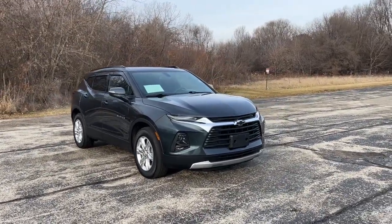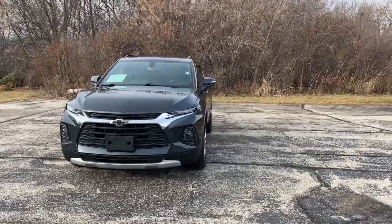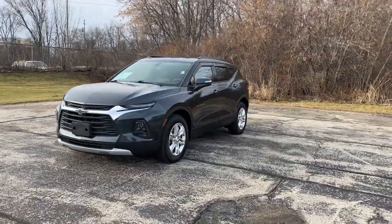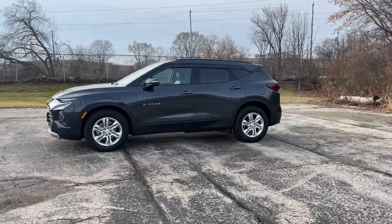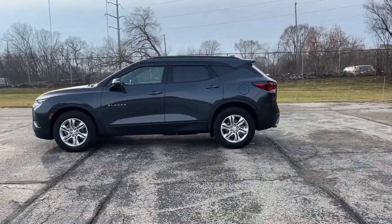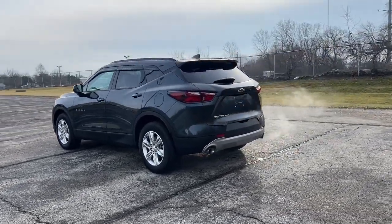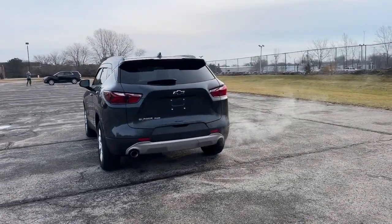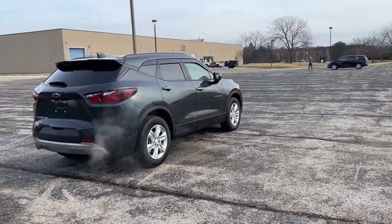Look no further than the 2020 Chevrolet Blazer. This vehicle is an outstanding buy with fewer than 35,000 miles on the odometer. Make the drive in comfort and sporty style in this well-equipped Blazer. Fresh modern lines, crisp steering, a composed ride, and plenty of passenger and cargo space bring a new sense of enjoyment to all your excursions.